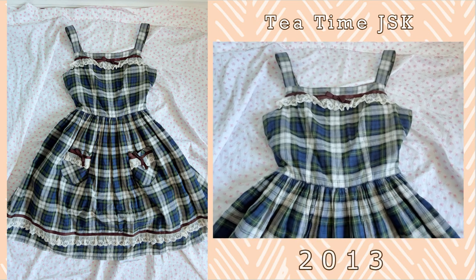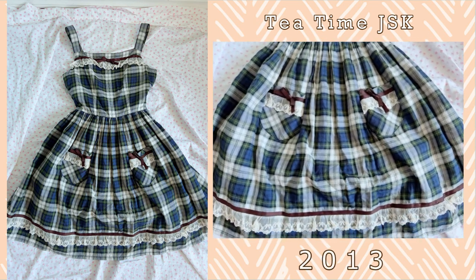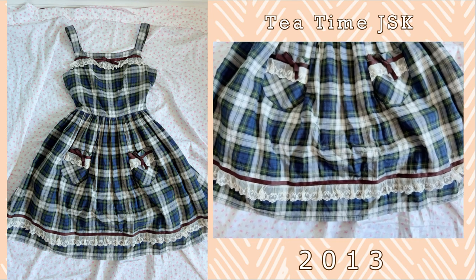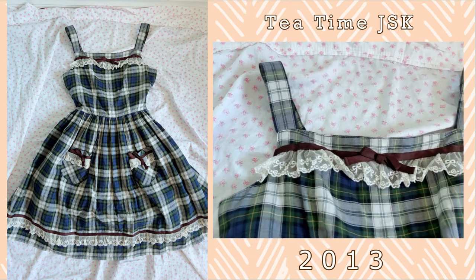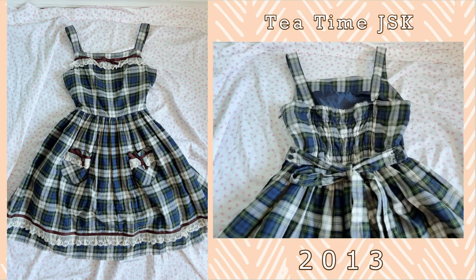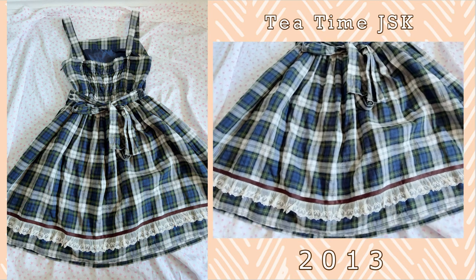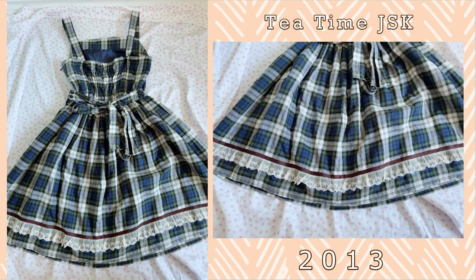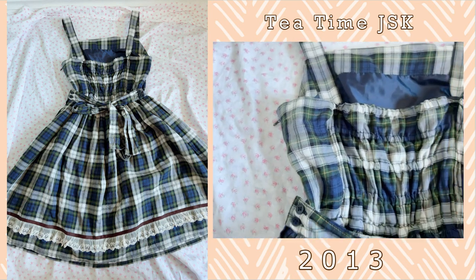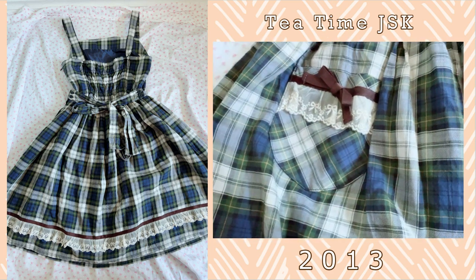The next JSK is one I wear often as well, and this is the Tea Time JSK. I originally got this released in 2012 and this is a tartan series that I've worn so often throughout the years. It is a solid JSK series with the lovely tartan, but I really love the detailing — it's got really cute pockets and the bottom lace and ribbon really ties in the whole JSK. For me, this is what Innocent World does best: solid JSKs that can be worn on the daily.